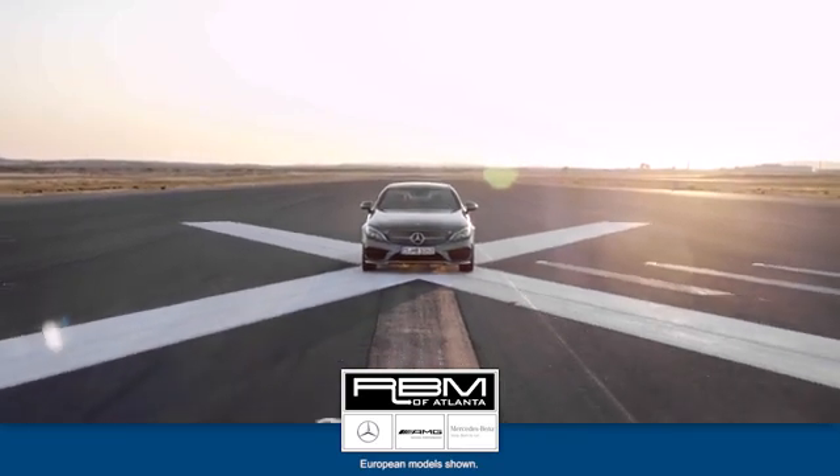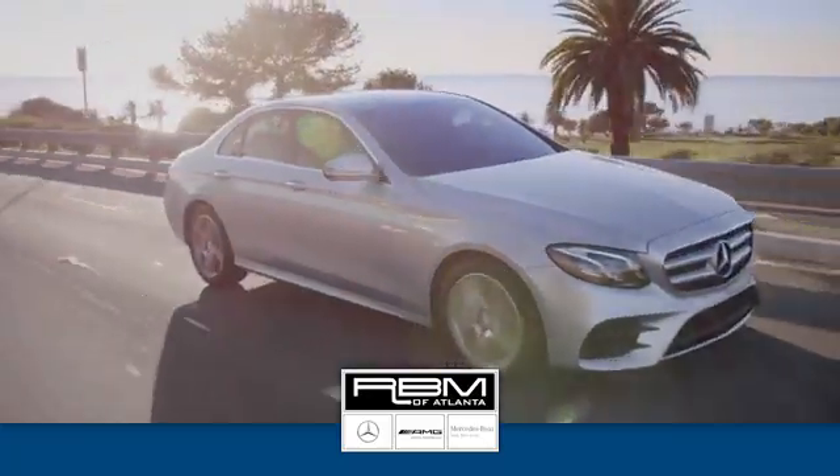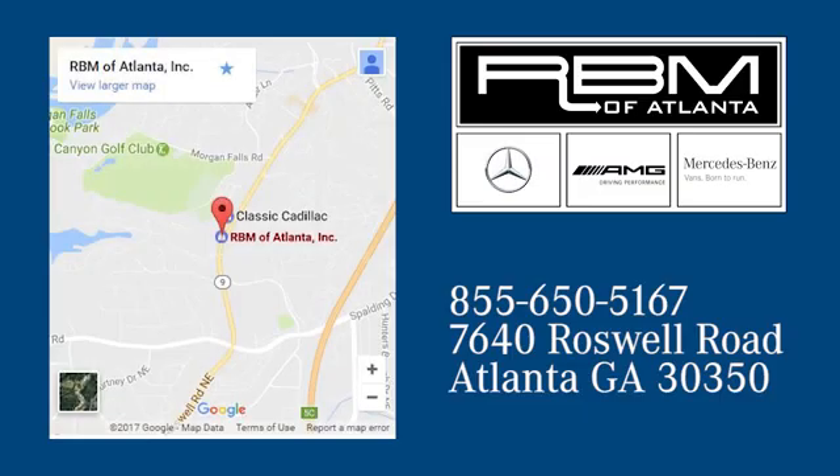At RVM of Atlanta in Sandy Springs we have the best selection of new and top quality pre-owned vehicles to choose from. We are conveniently located at 7640 Roswell Road in Atlanta.